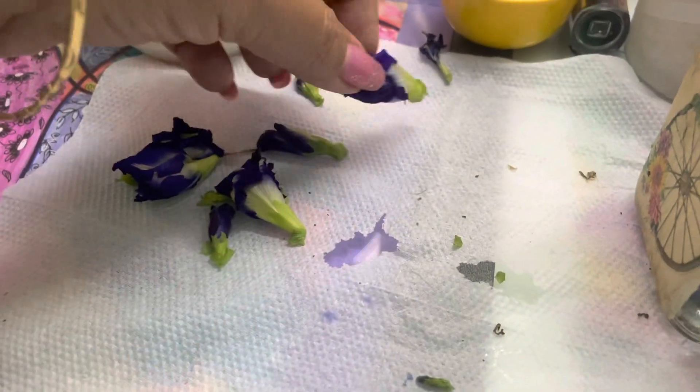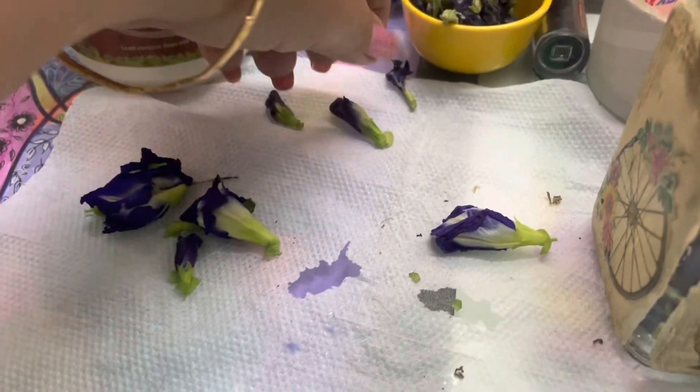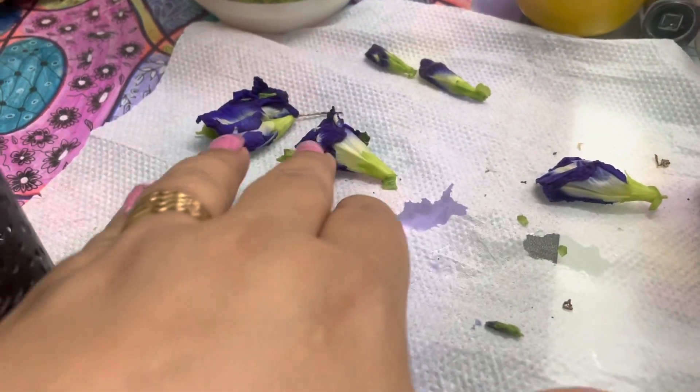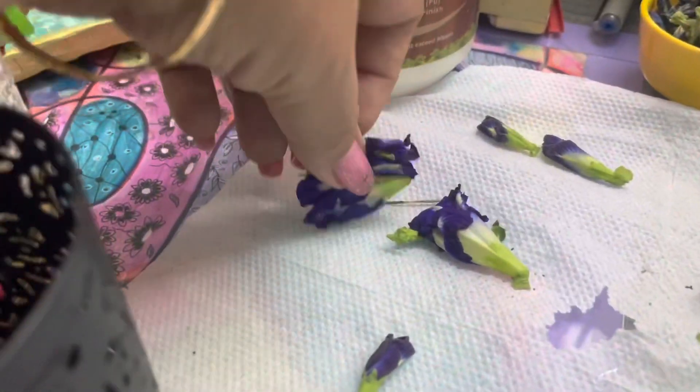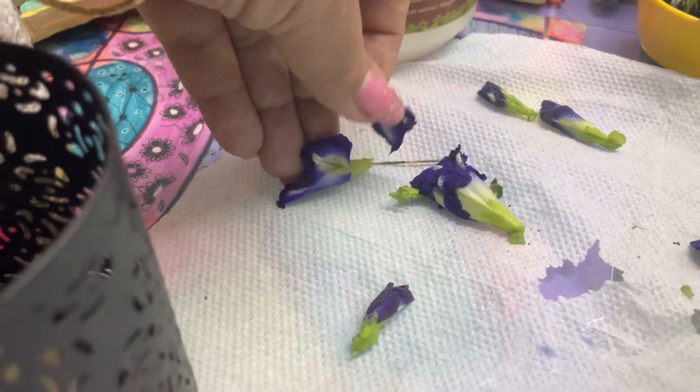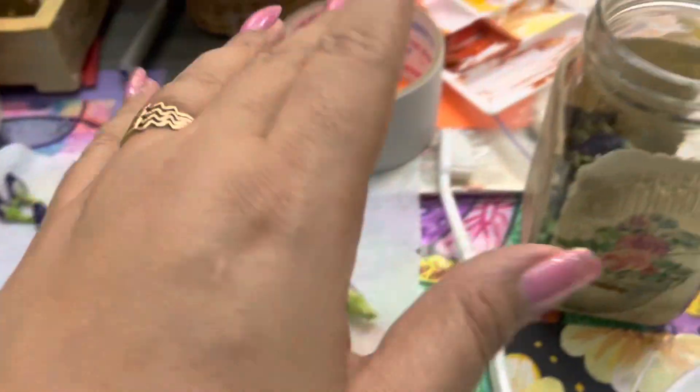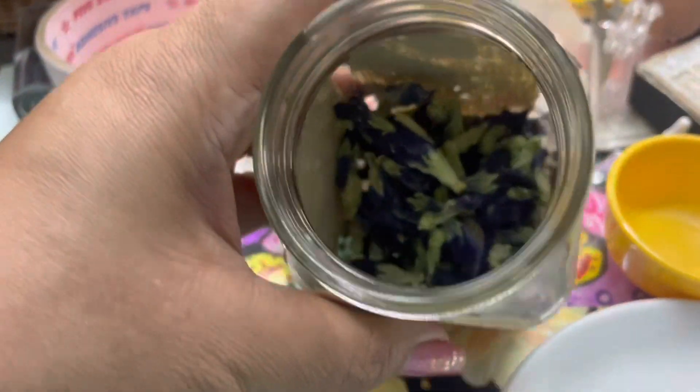These flowers are dry and you can use them to make tea. I already have information about this that you can listen to on my podcast, where I have a whole health-related episode — you can also use them to add butterfly pea to things.